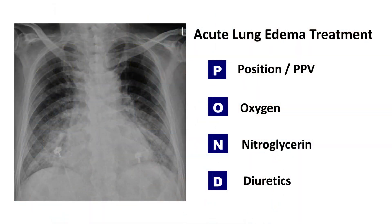Treatment of acute lung edema: the POND mnemonic. Acute lung edema is a condition where fluid accumulates in the lungs, making it difficult to breathe. The POND mnemonic is a useful tool for remembering the key treatments for acute lung edema.